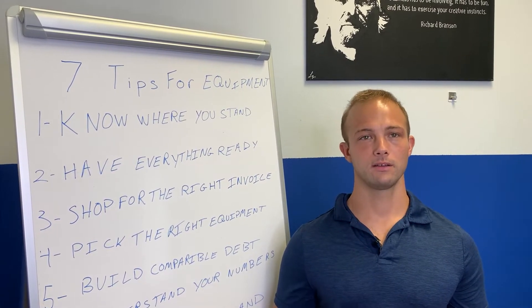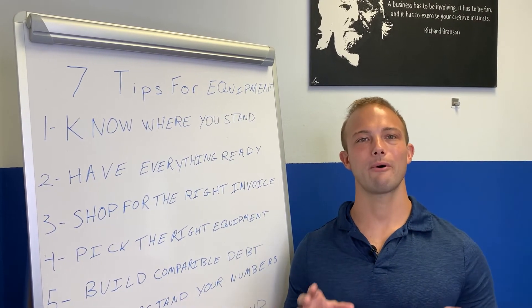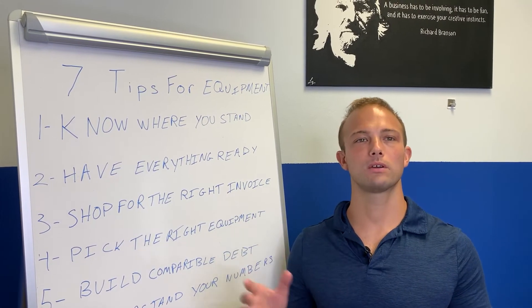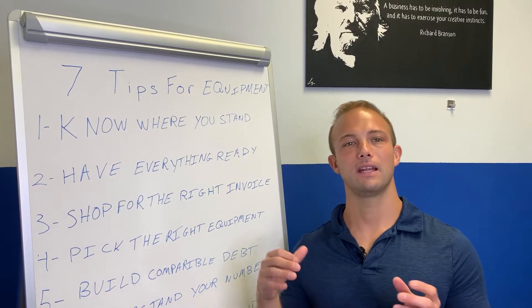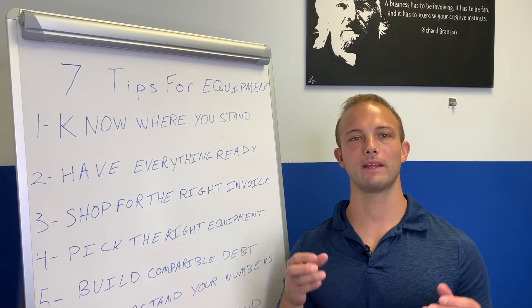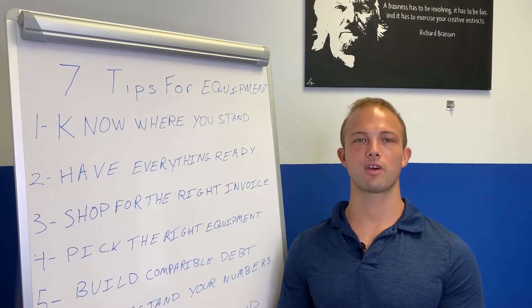Next: shop for the right invoice. Do your due diligence on the piece of equipment and figure out where you want to go. Right now a lot of vendors selling equipment have wait times — I've had a client wait six months for equipment to be made and delivered. So see what they have in stock, figure out what's going to make the biggest impact for your business, and get that invoice right away.